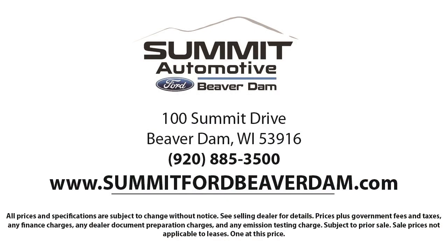We offer a variety of financing services so you can get the vehicle you want without a hassle. We also offer full auto service and car repair, so you get the best care for your purchase. Come see us today and experience the satisfaction that comes with being a Summit Ford customer.